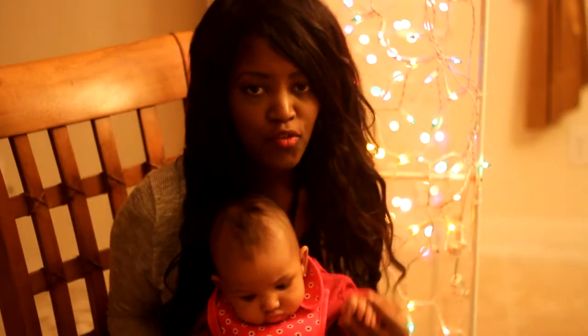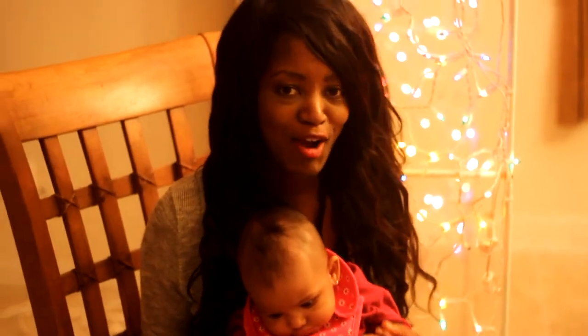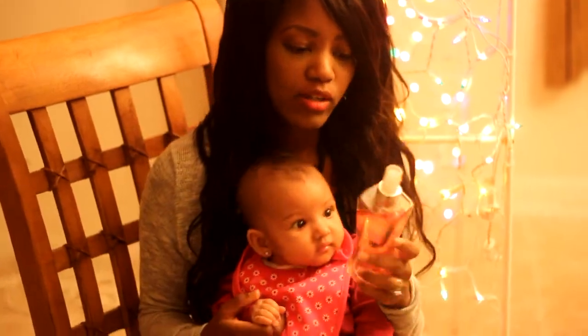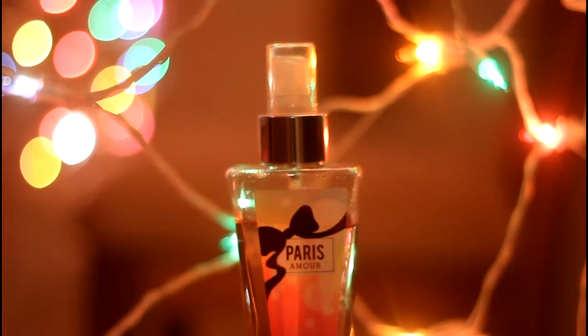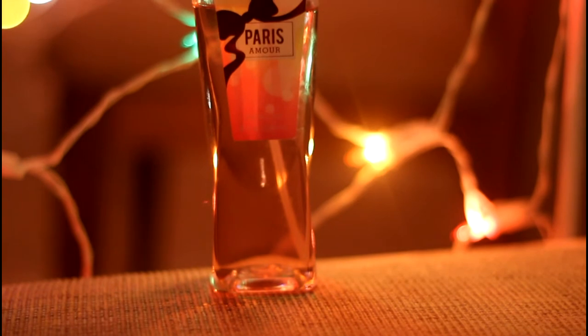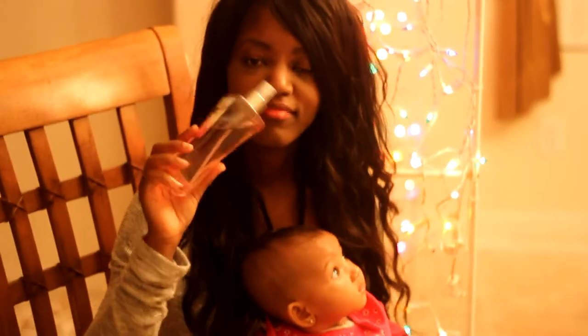One of the next things I bought is from Bath & Body Works. Many of you have probably shopped there — they always have really good smelling products. This one my friend gave me; it's called Paris Amore. It smells amazing! I would spray it, but since the baby is on me I'm not going to. You know, sometimes you smell a perfume and you're just like, mmm, it smells great. Paris Amore from Bath & Body Works.